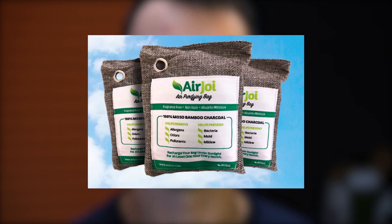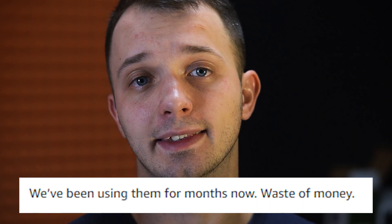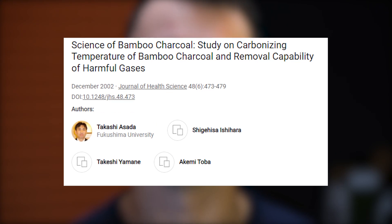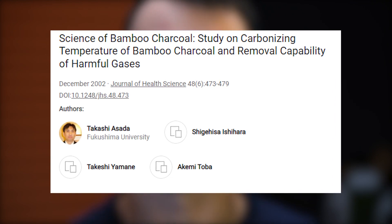I questioned the science — is it actually real to get rid of all those bad smells and chemicals in the air just by placing some bags filled with bamboo charcoal on the wall? Some reviews I found suggested that this product is actually not that good. But I found very interesting Japanese research from 2002 about bamboo charcoal and its ability to fight so-called chemical sensitivity and sick building syndrome.